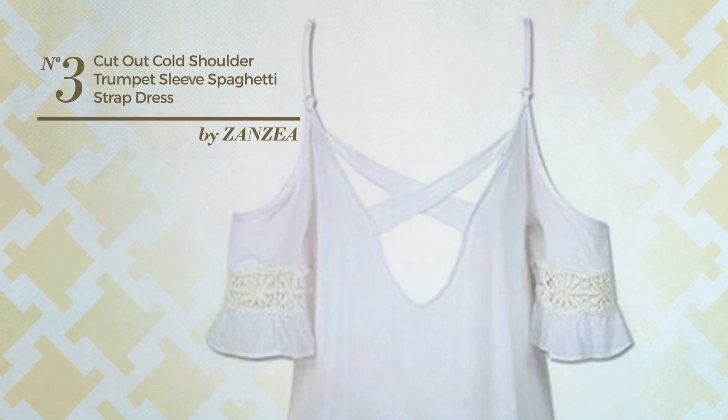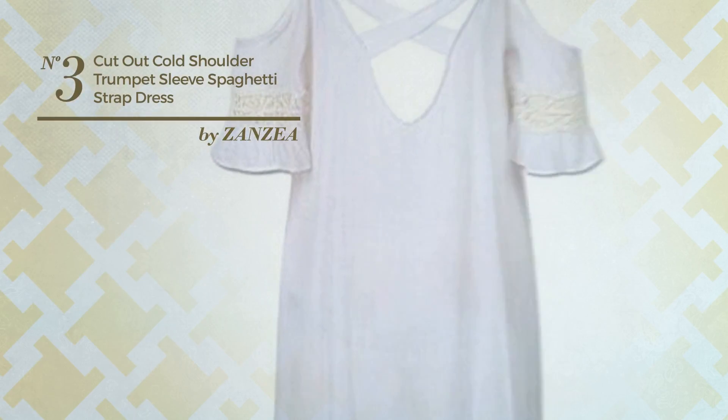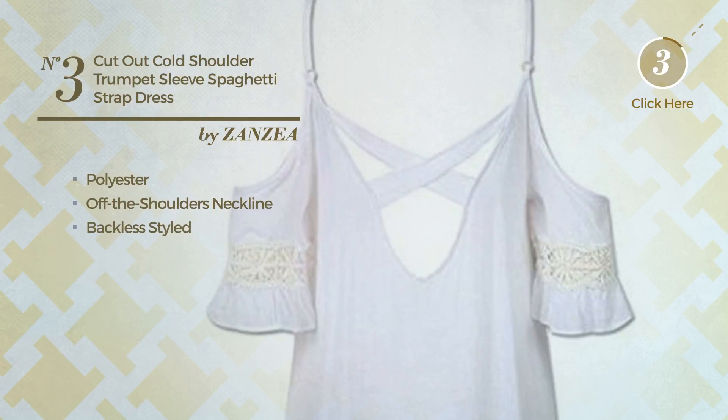Number 3. An All-Everyday Suit Dress featuring a stylish look, produced with comfortable polyester. This dress includes an off-the-shoulders neckline and is backless styled. Available in 3 more colors.